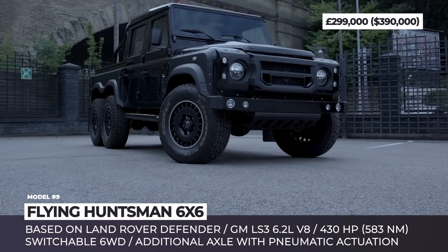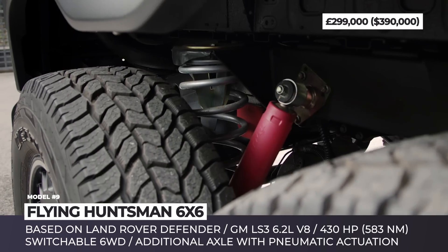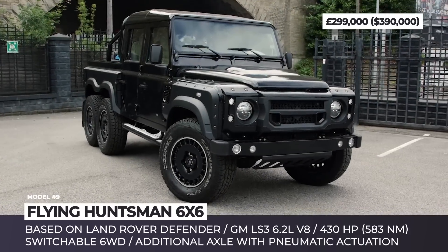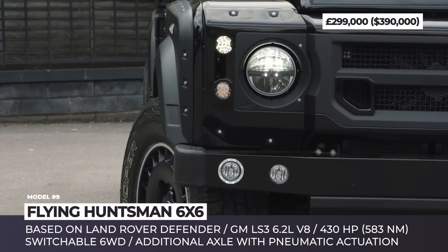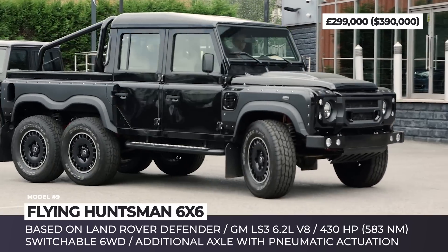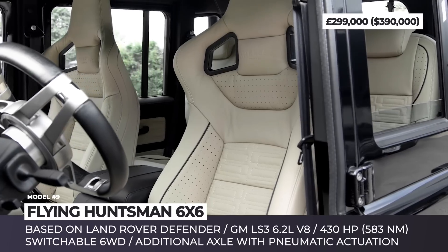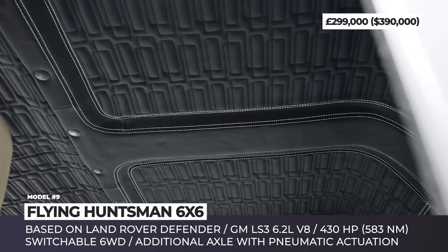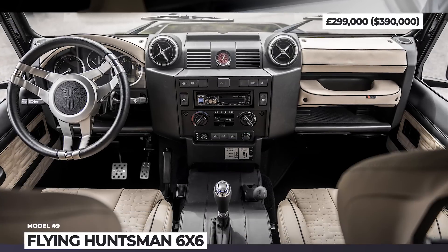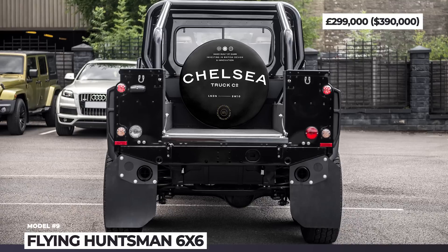Flying Huntsman 6x6. Chelsea Truck Company was founded by Afzal Kahn and for 10 years has specialized in custom modification of iconic off-road vehicles. One of the most prominent designs of the British workshop is the Flying Huntsman 6x6, which is based on the previous generation Land Rover Defender 110. The vehicle gets an extended chassis as well as an additional axle with pneumatic actuation, a 2-inch suspension lift and new 18-inch wheels in 1945 retro design. This truck can make its way through almost any terrain, thanks to a 430 HP GM LS3 6.2-liter V8 engine. Further modifications include upgraded braking, high-low ratio drive system, locking differentials and an absolutely gorgeous stitched leather interior. This truck is currently on sale through Kahn Automobiles for $390,000 with only 60 miles on the odometer.